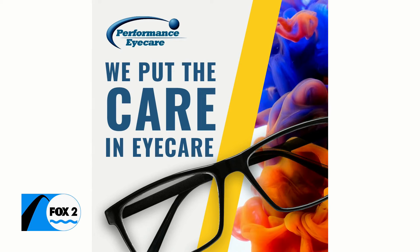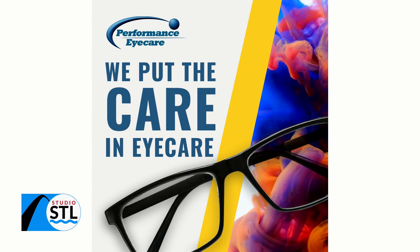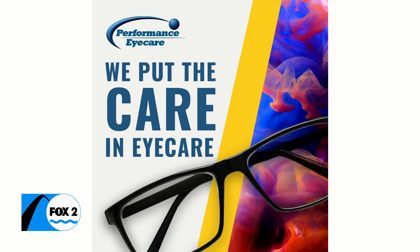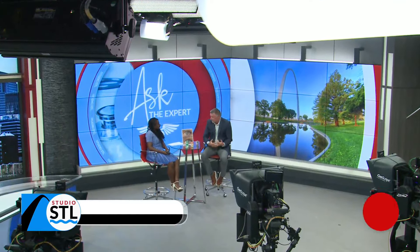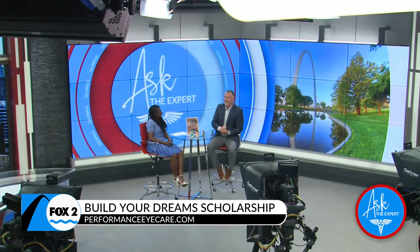And not only are they taking care of your eyes, truly putting the care in eye care, but they are also taking care of some amazing students. Tell us a little bit more about the Build Your Dream scholarship that you guys are doing. About 10 years ago, we started the Build Your Dream scholarship, and we don't ask for ACT scores or GPA. We simply ask high school seniors to write an essay: how are you going to pursue your dreams after high school?